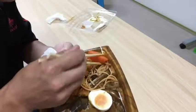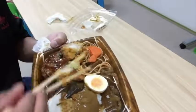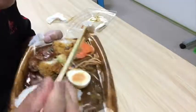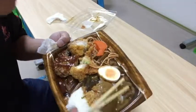The broccoli is nice and soft. The carrot is nice and sweet. Let's try this Japanese pickle — it's radish. It's quite good.